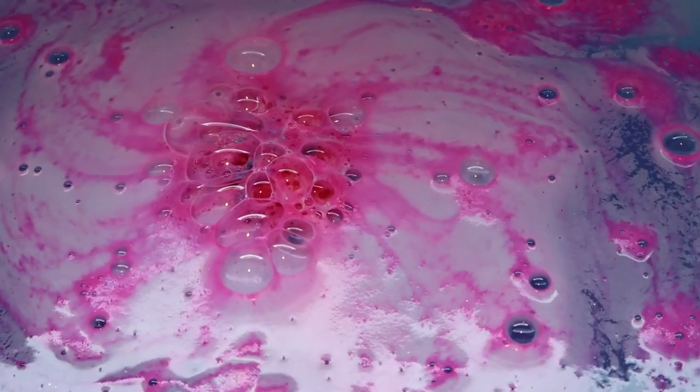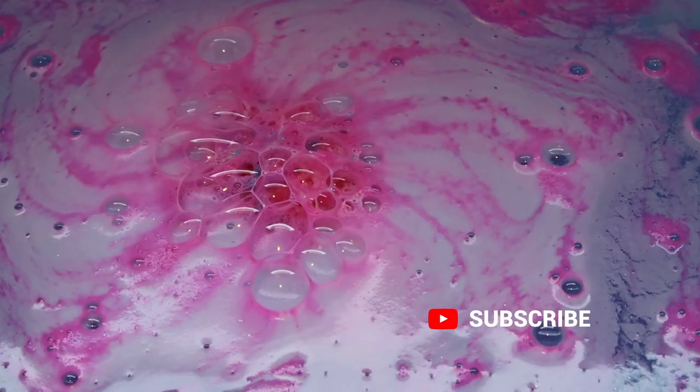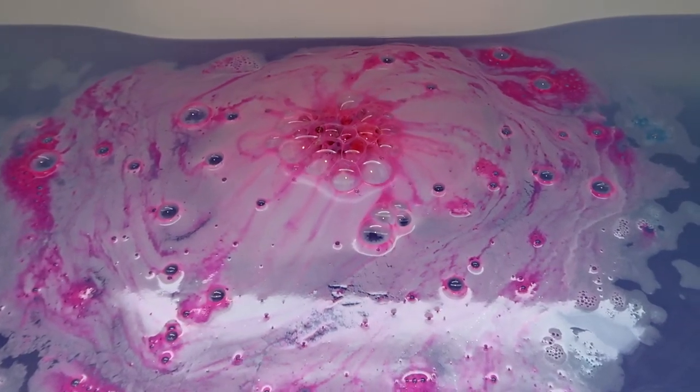This bath bomb is vegan. It's limited edition because it is part of the Easter range, and it retails for £4.95, so it's kind of mid-range in terms of cost from Lush Cosmetics. I just absolutely adore the way that the colours mix. It has some beautiful bath art — it's also really nice and foamy, and it looks so pretty in the bath.